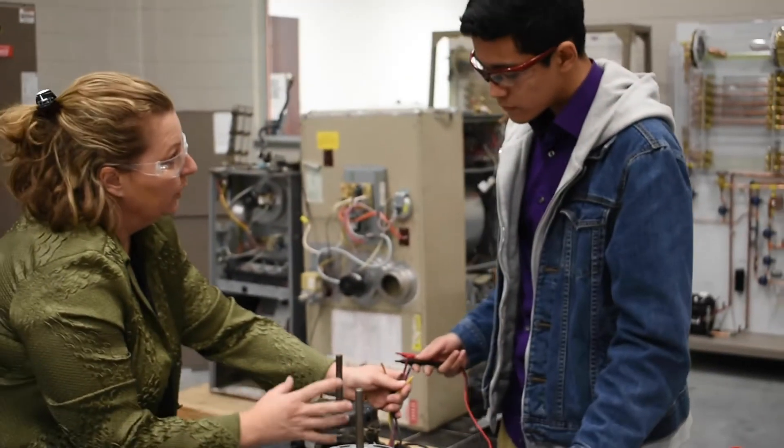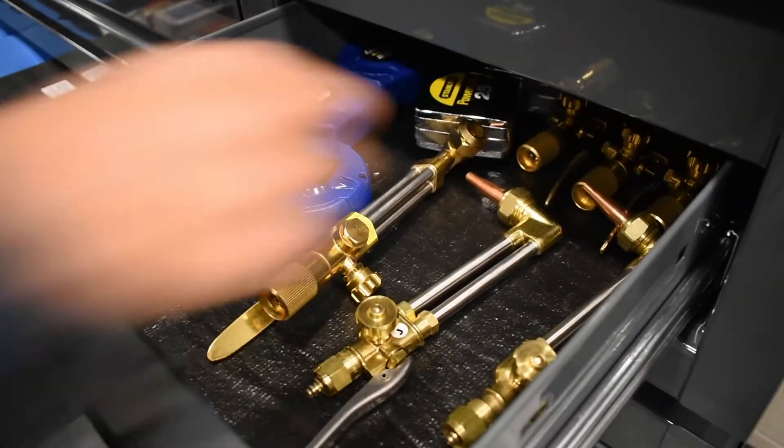Students in the program will gain knowledge and skills necessary to meet workforce standards.